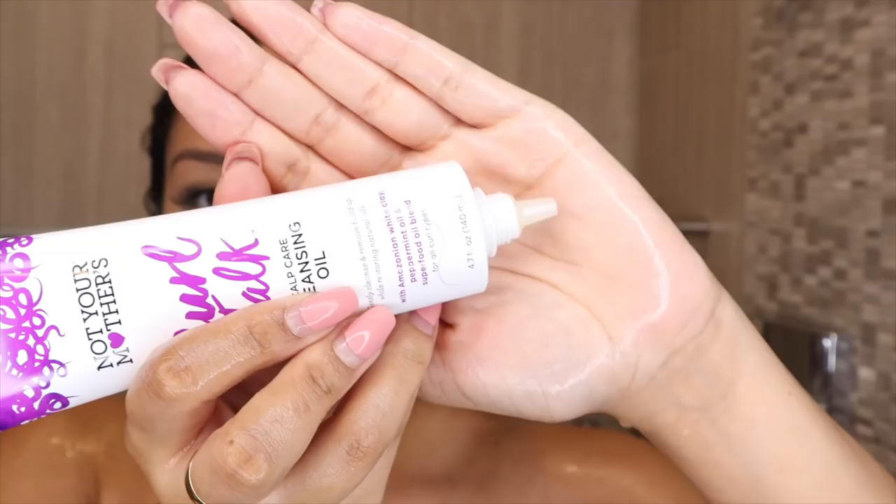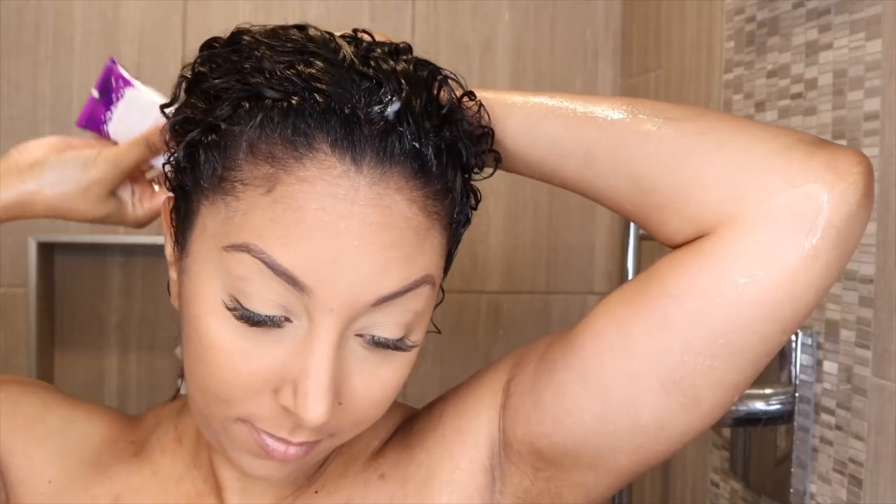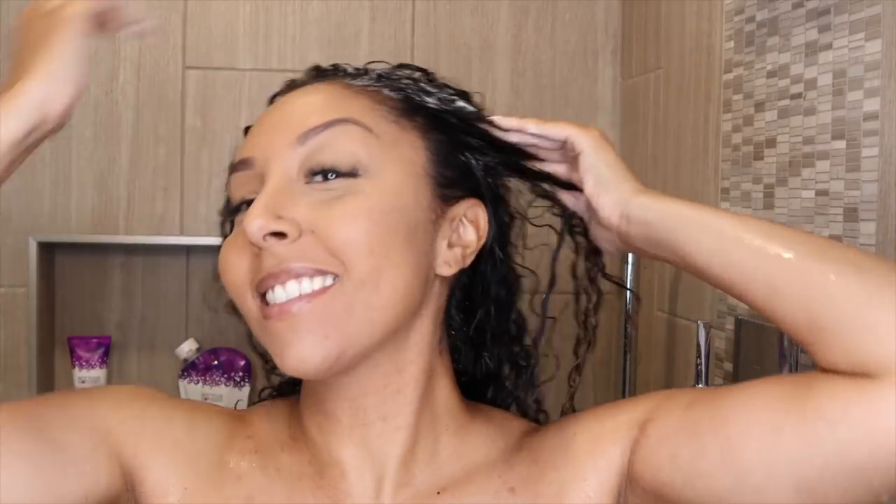The first product I want to talk about is the scalp care cleansing oil. I love that it has this little nozzle — anytime I'm using any scalp product, I like to directly apply it right on my scalp. This is going to be used instead of your shampoo. It has a light peppermint scent. A lot of scalp products use peppermint and it's just in-your-face peppermint — you leave smelling like a big old mint. But this one is very subtle, not overbearing. I like that it's very gentle, and I think the cleanse is gentle too.